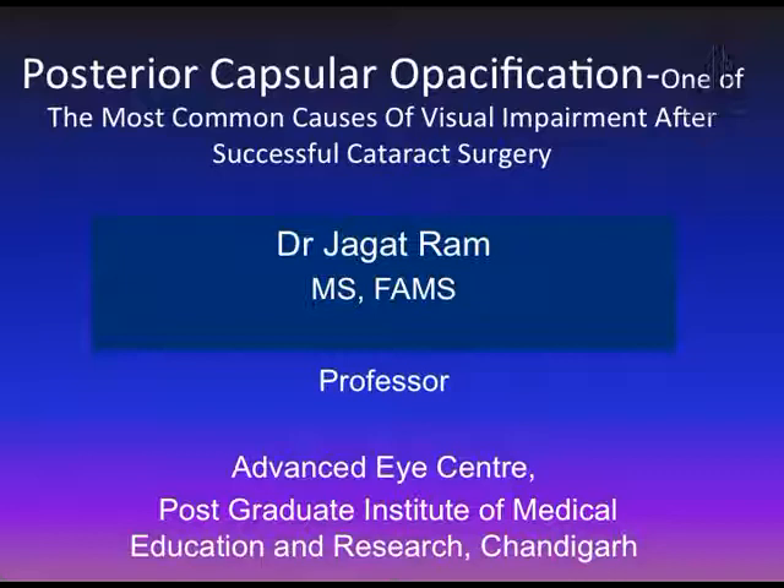I will be speaking on posterior capsular opacification, the most common cause of visual impairment after successful cataract surgery.